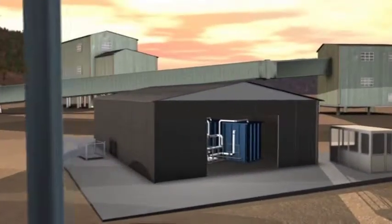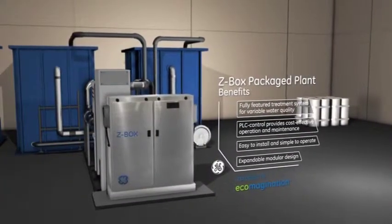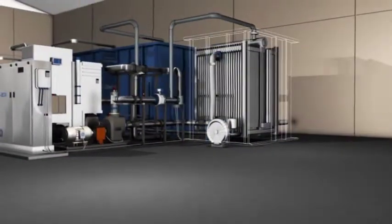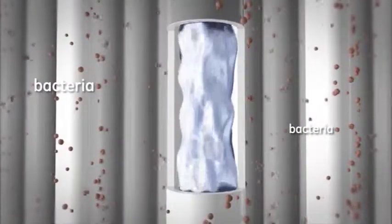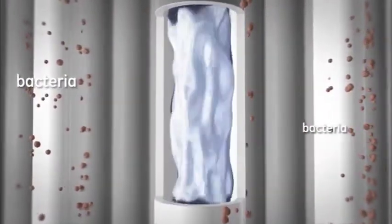Cost-effective and compact solutions for potable and wastewater treatment are delivered through GE's Z-Box package plants. Containing GE's Z-Weed Advanced Hollow Fiber Membrane System, the package offers several operational and economic advantages, from extremely compact footprints to consistently higher quality effluent, all for a comparable life cycle cost.